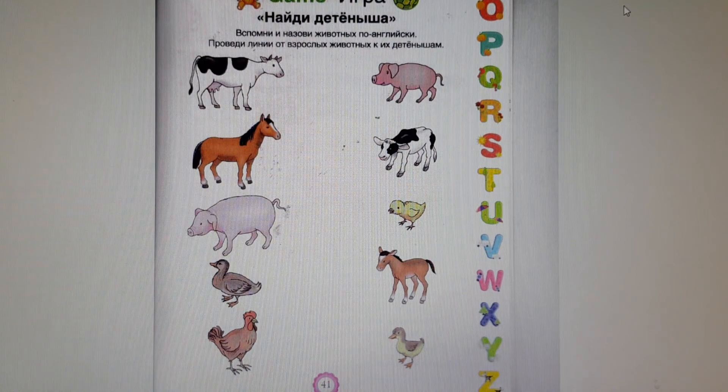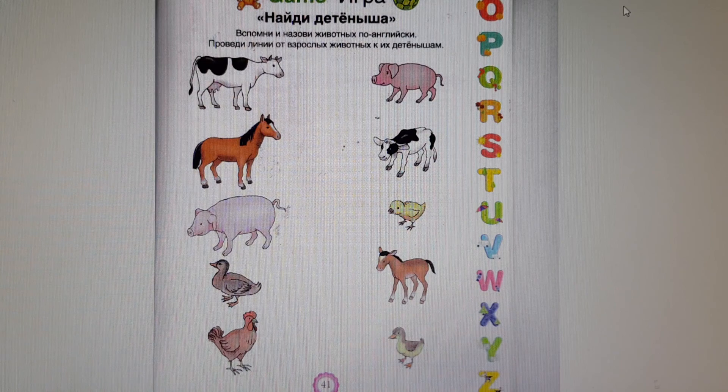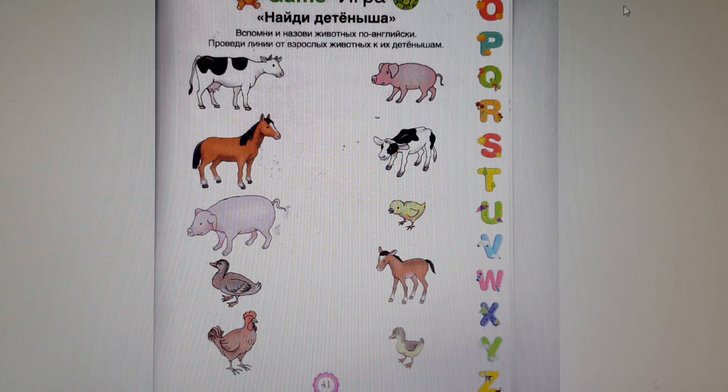Next our game. Let us see. Look at the picture. Let us find the big animal and its baby. What is it? It is a cow. Let us find its baby. Where is it? Here it is. What is it? It is a calf.